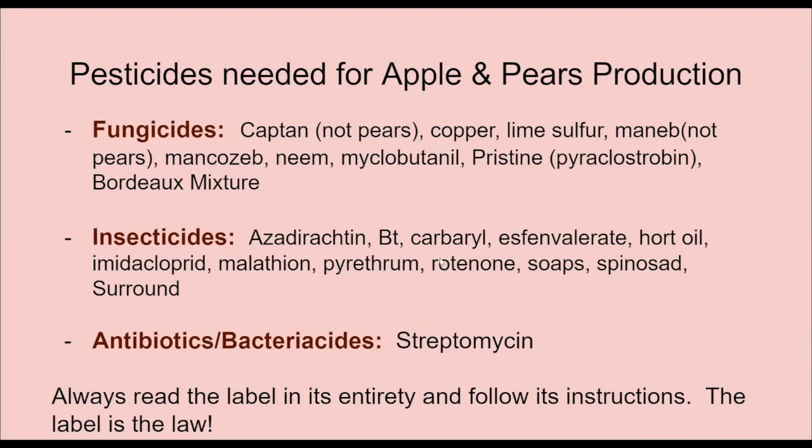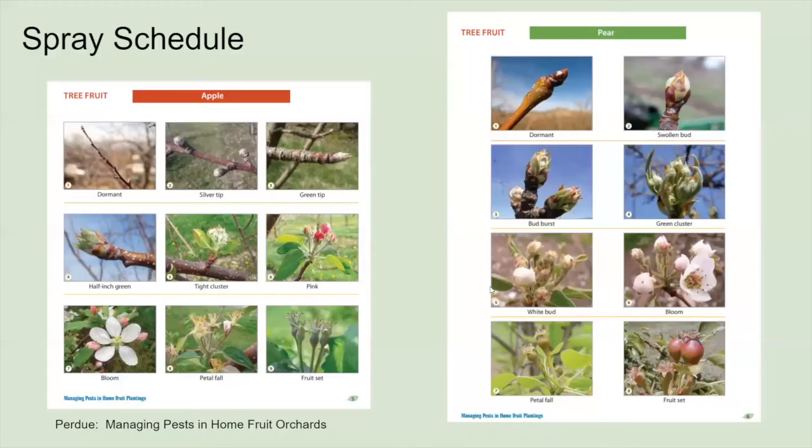Some insecticides worth noting: BT is really good for caterpillars and controlling those types of pests. There are some really specific spray schedules out there. Purdue has a wonderful fact sheet called 'Managing Pests in the Home Fruit Orchard' that explains very nicely what each apple tree growth stage is and tells you exactly when to apply a certain pesticide to control a certain disease or insect pest. If you're going to do pesticide applications, I recommend checking out one of these specific guides.